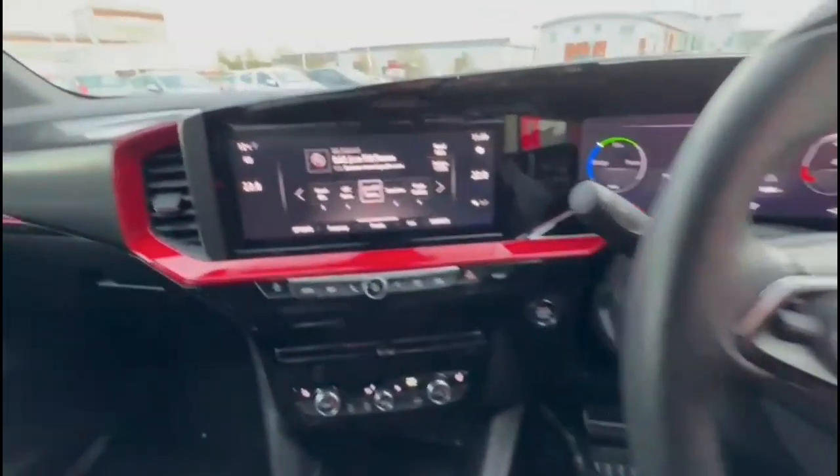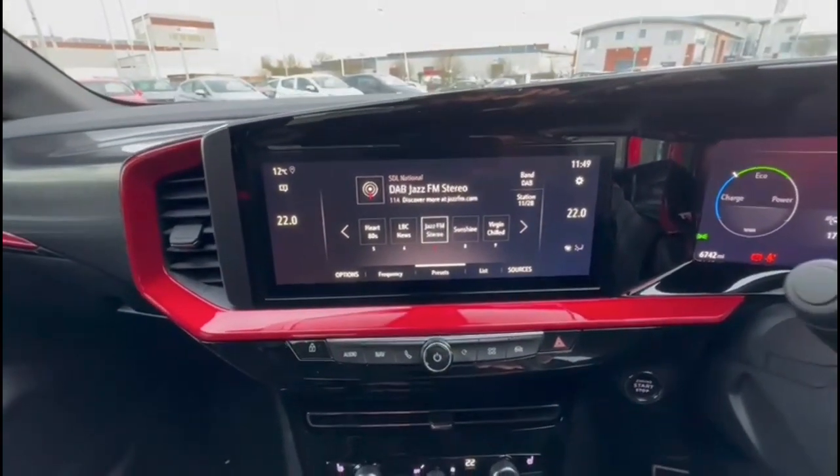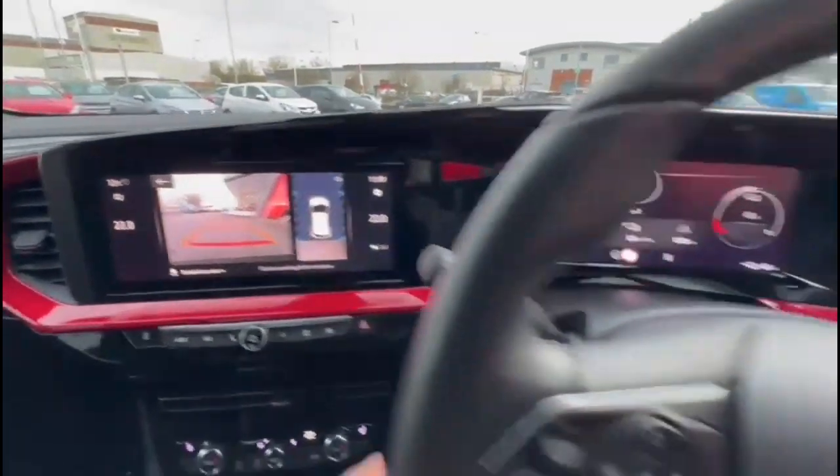There's also a 10-inch touchscreen infotainment system with DAB radio and a reversing camera displayed on screen.